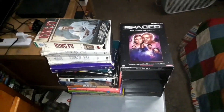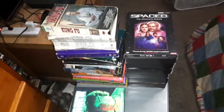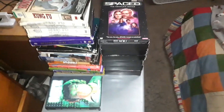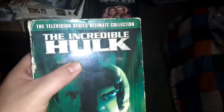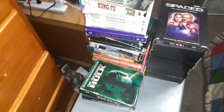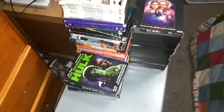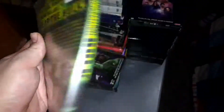From my Super Heroes section on my black bookcase, I have the first season of The Incredible Hulk. I still need to get seasons 2 through 5 to complete the series. I also have The Incredible Hulk Television Series Ultimate Collection, the 2-disc set with The Incredible Hulk Returns and The Trial of the Incredible Hulk as a double feature, and The Death of the Incredible Hulk — which I found in the bargain bin at Walmart.